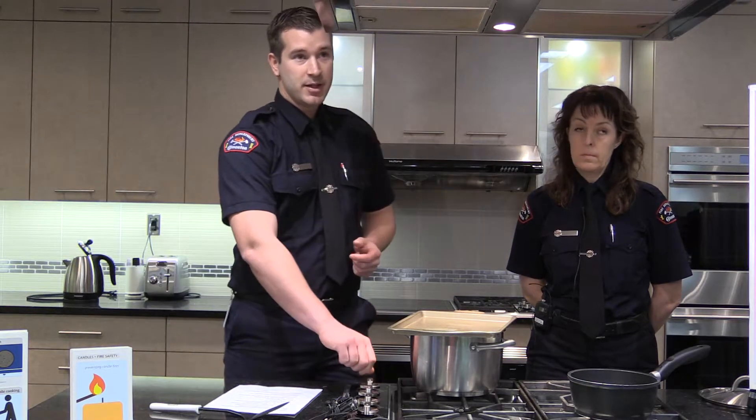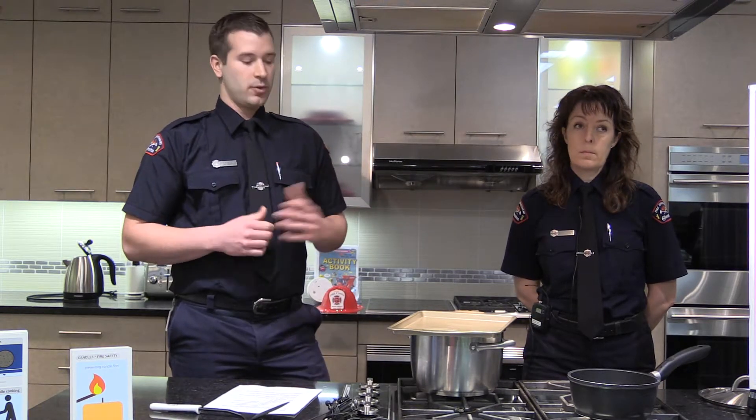Always ensure that you turn off the element and wait 15 minutes for the fire to go out. Be sure to call 911 in any situation where you feel worried. They'll come out — it's a free response — and they'll take a second look at it for your benefit.